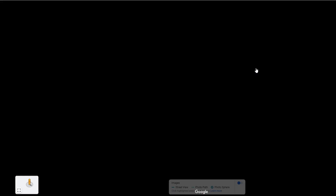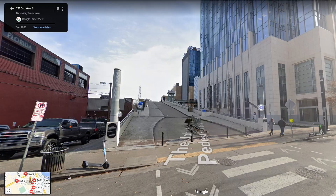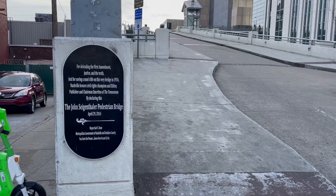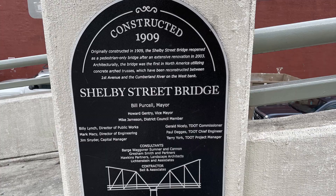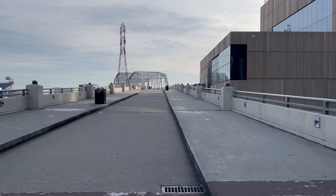Halfway between Broadway and Demumbrian on 3rd Avenue, you'll find the John Siegenthaler Pedestrian Bridge. Built in 1909, and at different times serving rail and vehicle traffic, the bridge fell into disrepair and was slated for demolition near the end of the 20th century. Thankfully, it was spared the wrecking ball, refurbished, and converted to a pedestrian bridge in 2003.